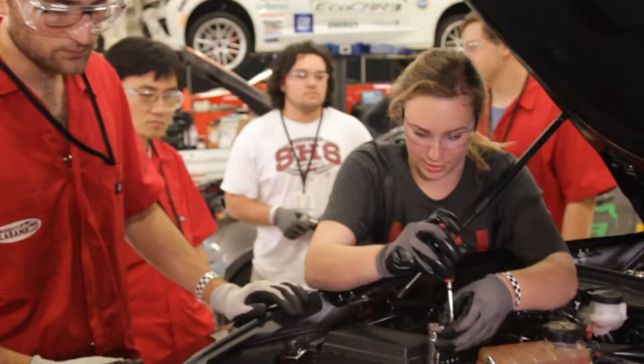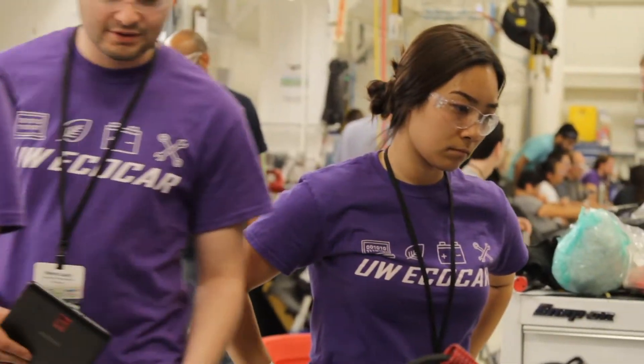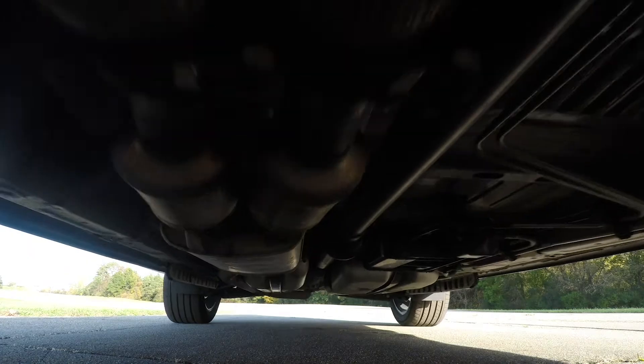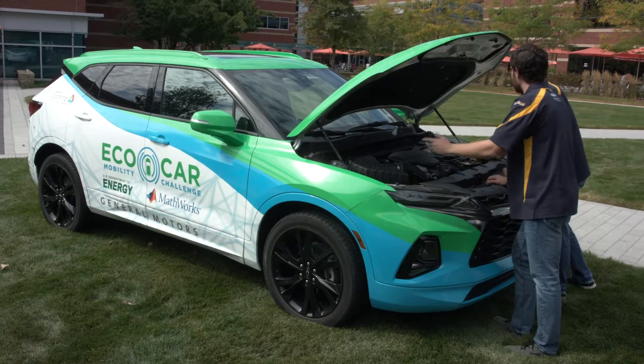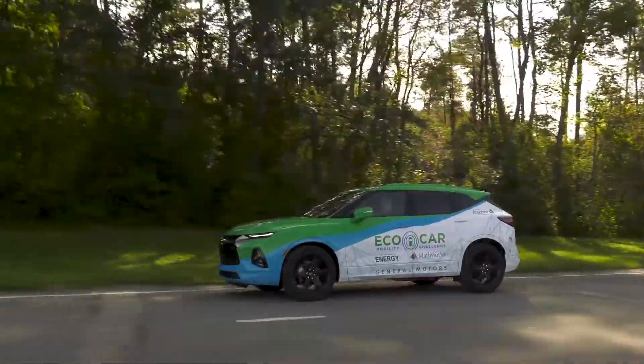There's new technology developing every day in the automotive industry, and there's a huge demand for engineers that have the experience to put all these systems together. The propulsion systems integration sub-team is a critical part of the EcoCar Mobility Challenge. The students on the sub-team will spend their time focusing on everything from component selection all the way through design integration and refinement into their Chevrolet Blazer.